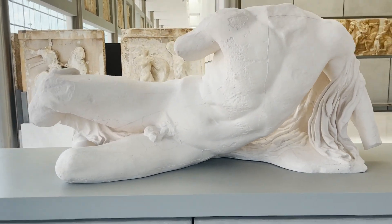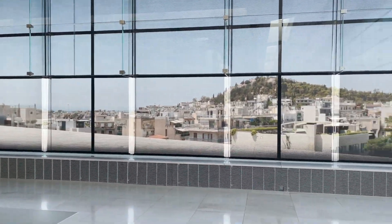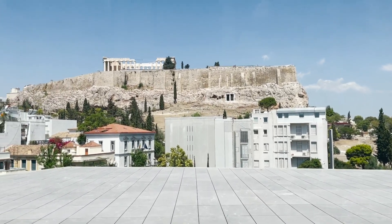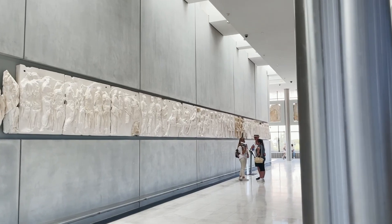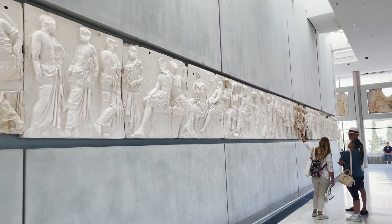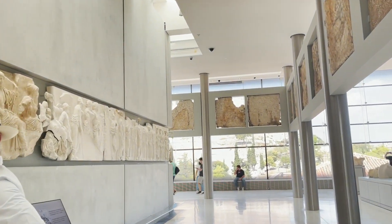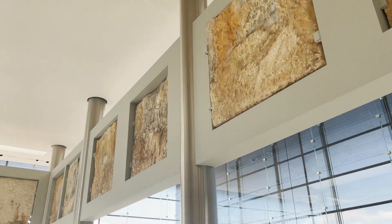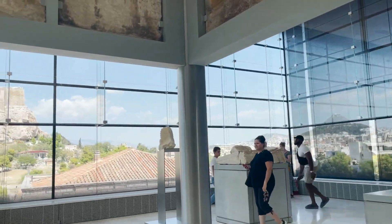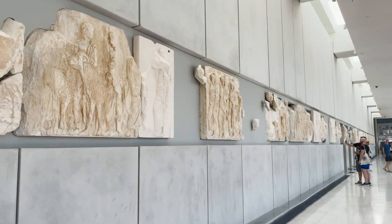Here in the museum we can see some recreations of how the artifacts used to look — the parts in white are the recreations, and the more yellow ones are the original ones. We really learned a lot. We also have a new video coming up about our whole experience, so stay tuned for that. We took so many pictures here — do it for the gram! By the way, I know if you hear me pronouncing Greek words weirdly — I was reading Greek letters the way I thought you were supposed to read them in normal letters.